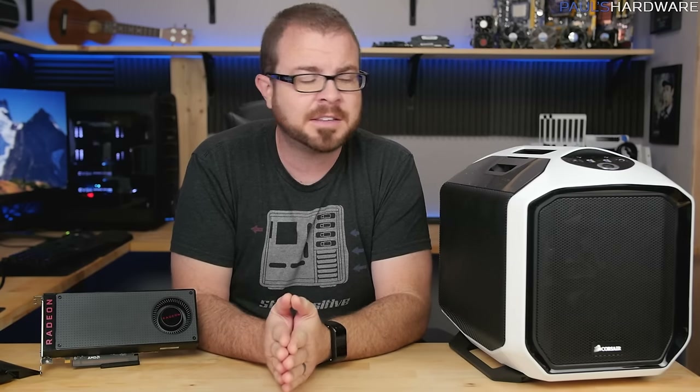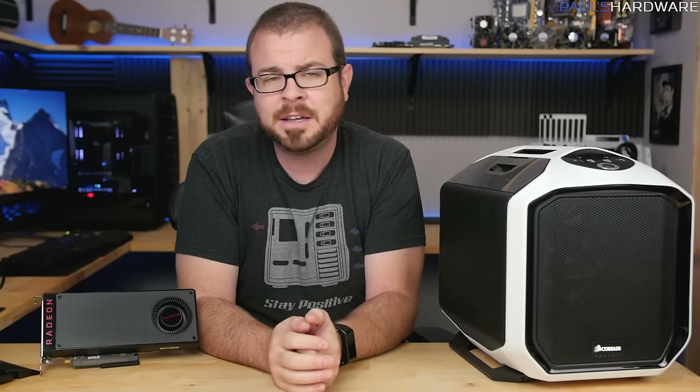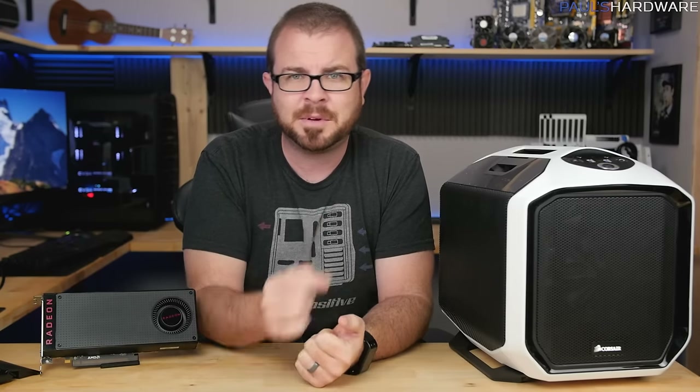One last thing — I'll tease that I have some more actual content coming up this week. There's a build coming up that should be posted on Friday, so if you're not already subscribed — even if you haven't subscribed for the giveaway — you should still subscribe if you want to see that video. Thanks again for watching, thanks for 400K, and we'll see you in the next video.